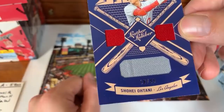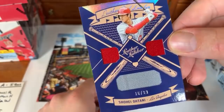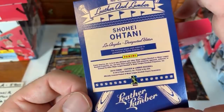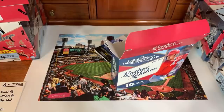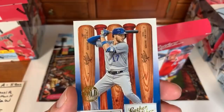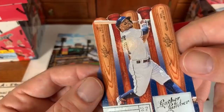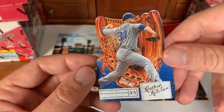Ohtani player-used material — that one goes to Linda, congratulations! Then Chris Bryant gold proof. Jose Altuve Leather and Lumber with a nice bat background — love these cards, the texture is really sick. John Lester with a glove card, white-edged border. Lots of Cubs cards in the last couple packs. Eddie Rosario going to Jonathan H with that nice wood grain bat texture background.